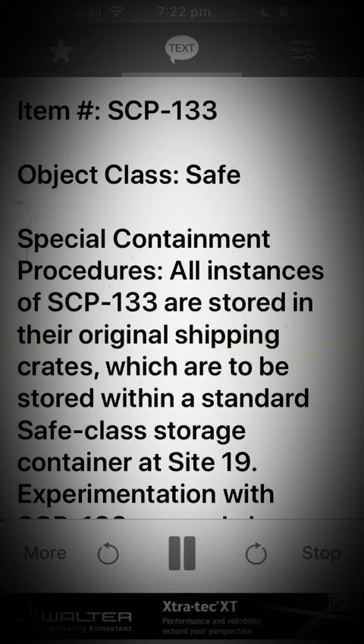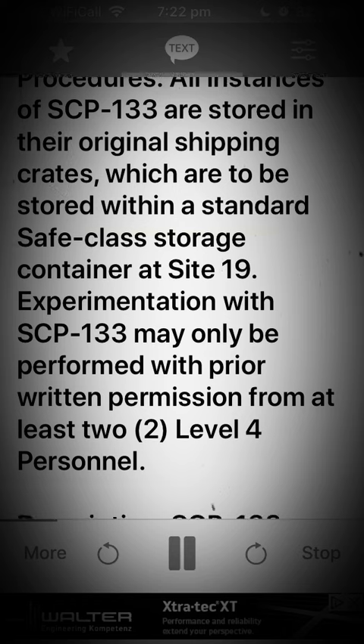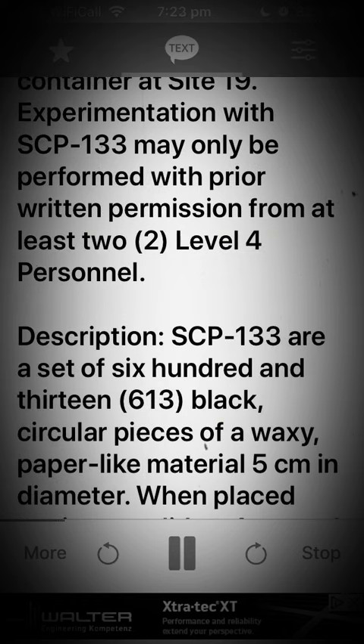Special containment procedures: All instances of SCP-133 are stored in their original shipping crates, which are to be stored within a standard safe class storage container at Site-19. Experimentation with SCP-133 may only be performed with prior written permission from at least two Level 4 personnel.